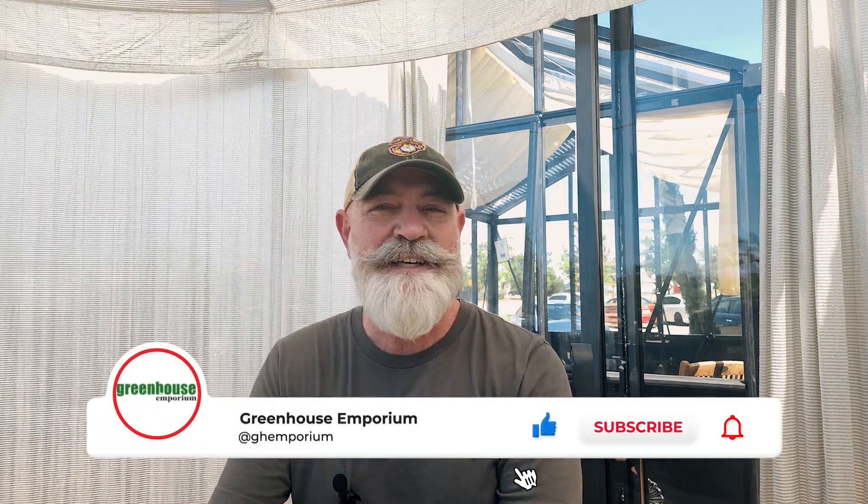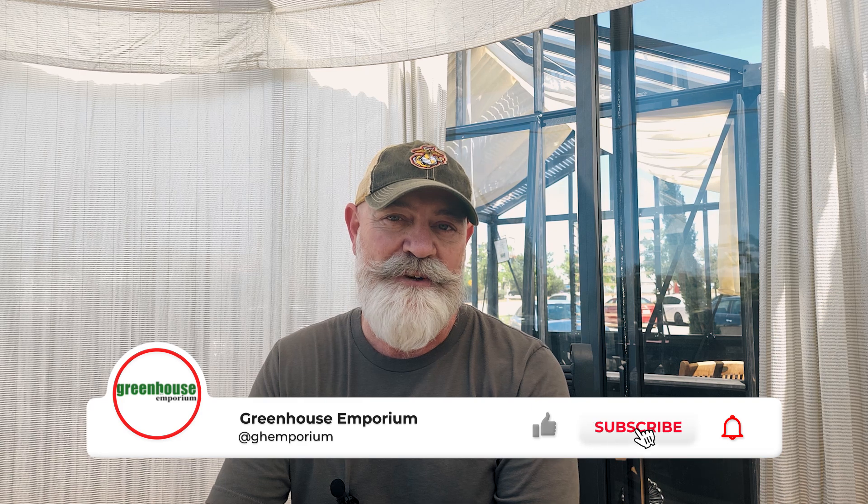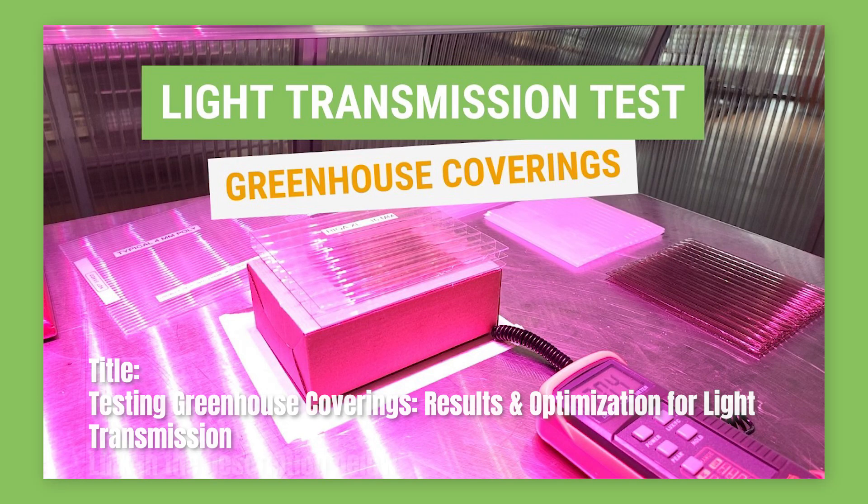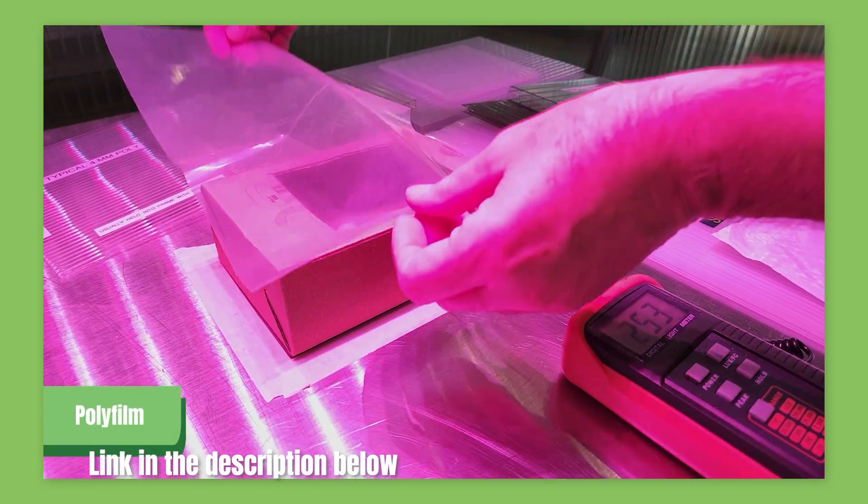We're digging into this topic in an upcoming video, so make sure to subscribe. LUX measures the brightness of light, but PAR measures the quality of light in terms of how much usable energy plants can absorb. In this updated video, we'll be using a PAR meter to give you a more accurate representation of how well each greenhouse covering transmits the light that plants need to thrive. You can check out our original video in the link below if you want to compare the results with LUX.